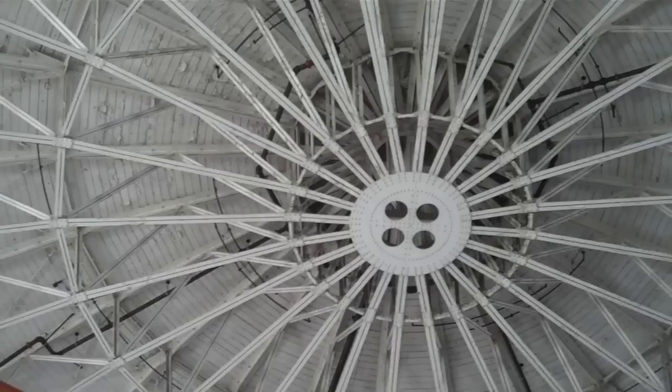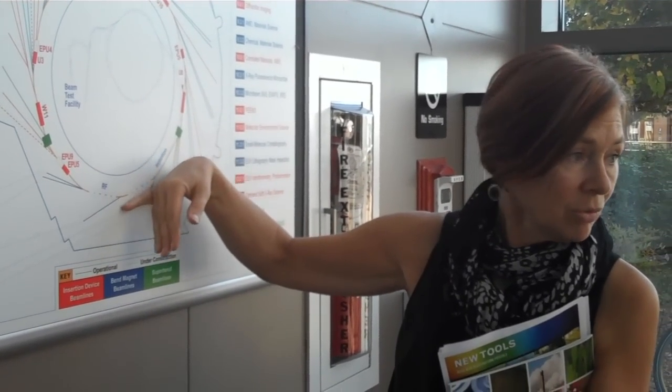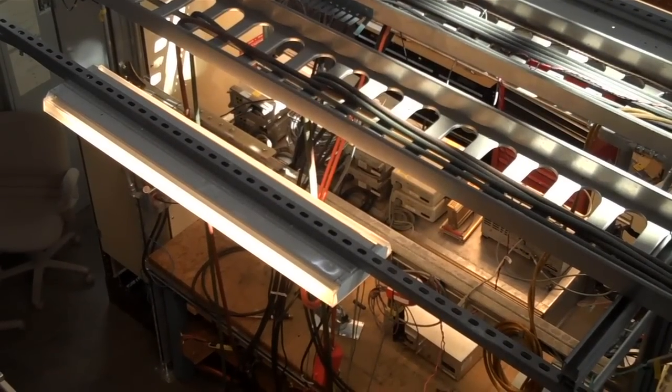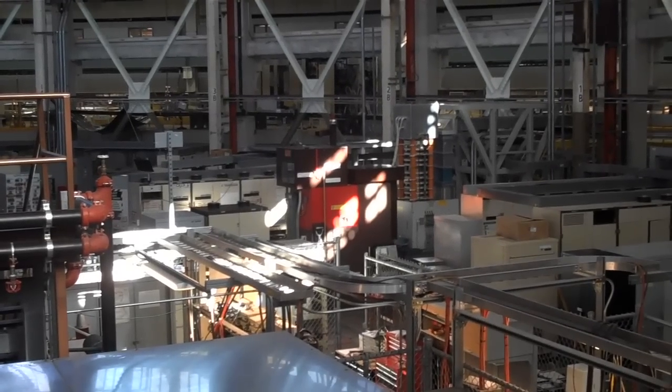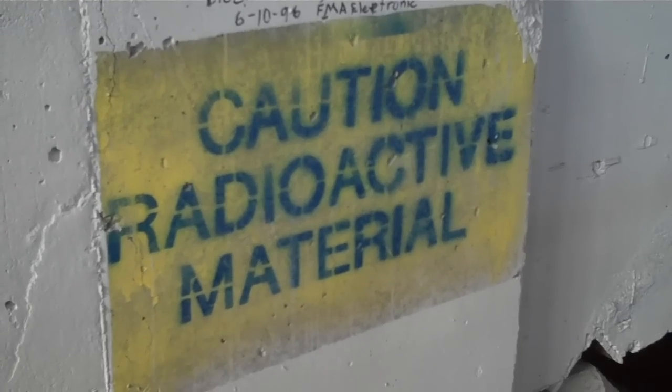After we saw the Molecular Foundry, they took us to see the Advanced Light Source, which has a synchrotron. They speed electrons around and crash them together and then study the properties in various labs around the synchrotron. Walking into the Molecular Foundry and Advanced Light Source, seeing people doing their jobs with equipment that, as a layperson, I can't even begin to understand how they work — it really made me appreciate some of what the lab does on a daily basis.